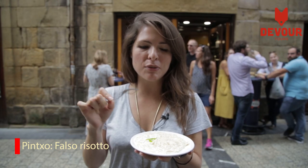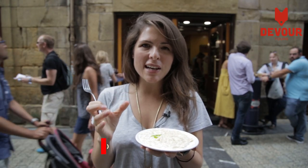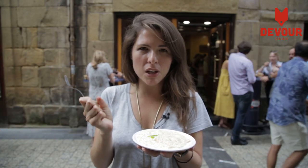We are in Bordaberry, which is one of the best places for hot pinchos — just everything is made then and there in the kitchen. And this one is their false risotto, made out of orzo and Idiazabal cheese, which is a sheep's milk cheese.